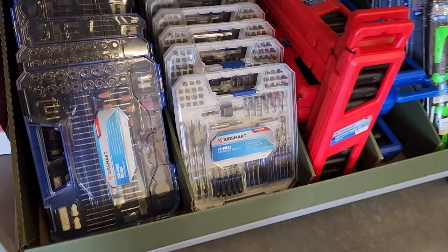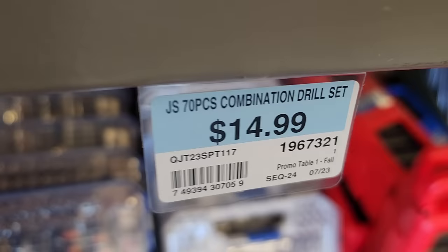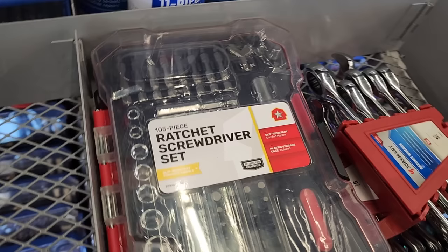They've got more deals here — a 70-piece bits and combination drill set, and then right next to it a rotary tool for $16.99. You've also got a ratchet screwdriver set.